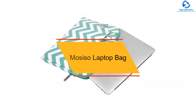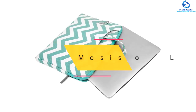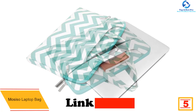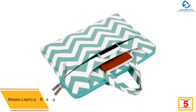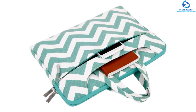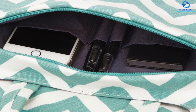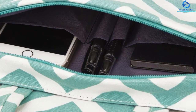At number 5, we have the Mosiso Laptop Bag. Although it is somehow hard to identify a guy carrying this laptop bag, we must admit that the bag has a very appealing design. The bag features a compact design which makes it easy to carry. You will similarly appreciate the fact that the bag features a durable textile construction which makes it ideal for you. Its interior has been well cushioned to make sure that your laptop is ultimately safe. When it comes to carrying, the straps for this bag can be easily adjusted to make it comfortable for you.